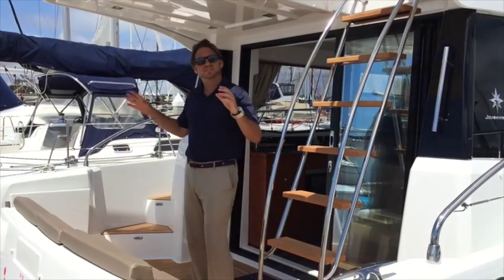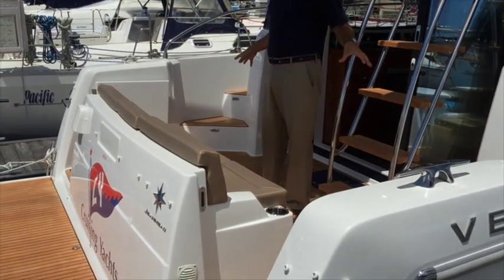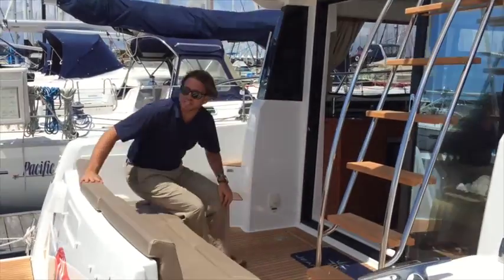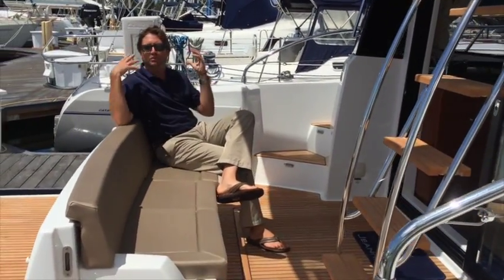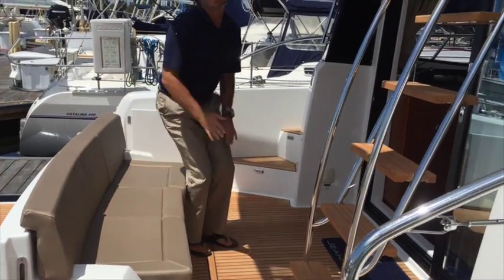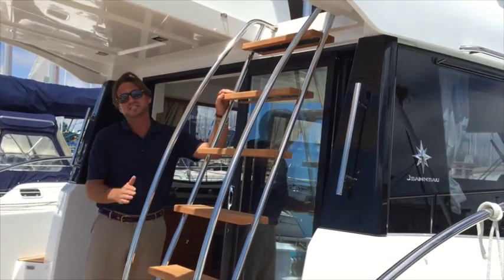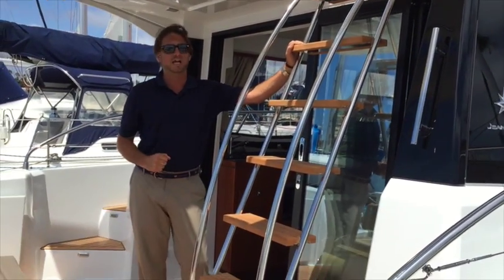The aft cockpit possesses two really nice large doors, giving you both entries to the aft cockpit. We have a beautiful large stern seat here. The stern seat is integrated with cup holders, giving you lots of nice natural light and access to the stairs. The stairs have a built-in handle with a really nice angle, so it's not such a vertical step coming up into the upper flybridge.